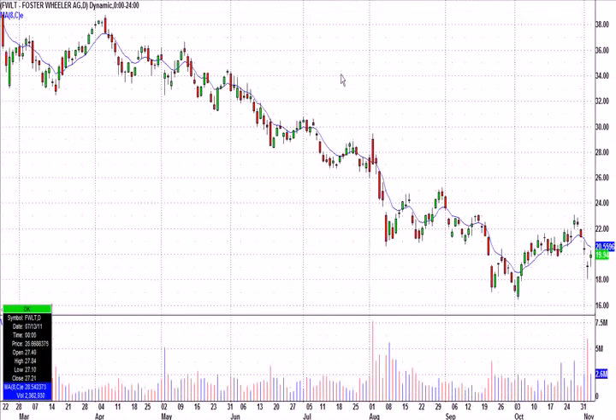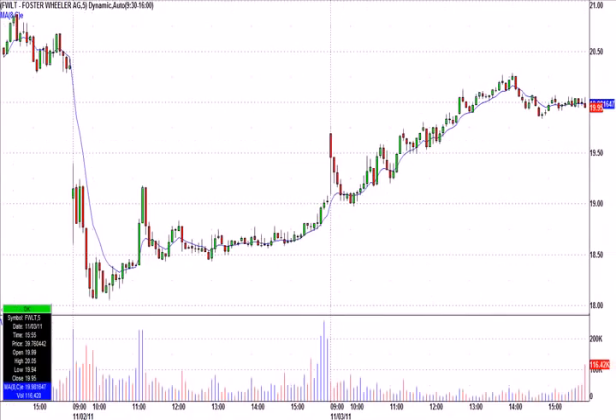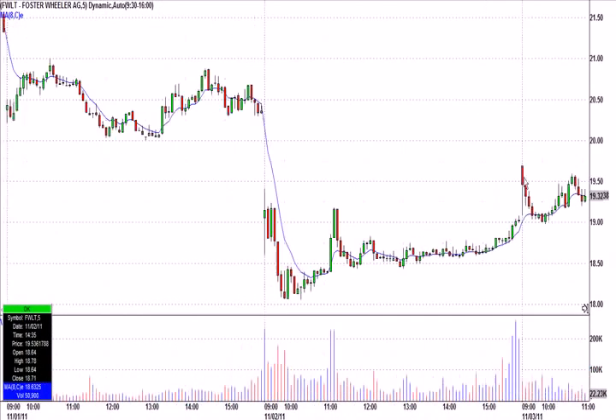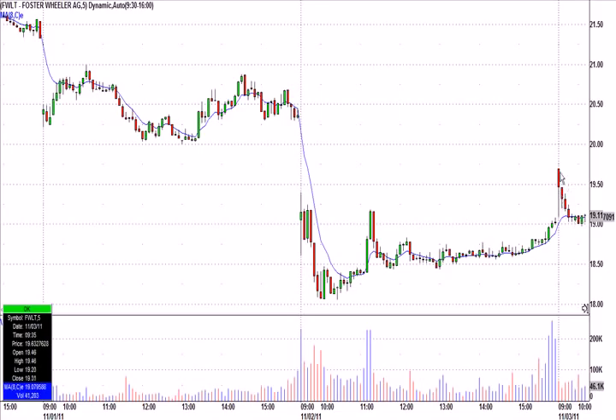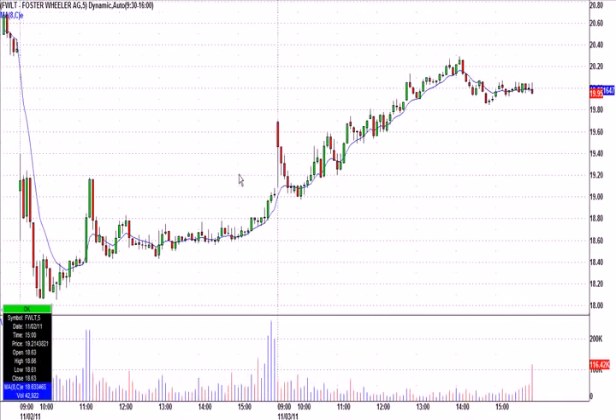Foster Wheeler is another one that was down — let me take today's candle out of it — down four days in a row with big volume yesterday, so it was another one we had on bounce watch. This one didn't have a base below the high of the day; I called it over the base which was at the low of the day. I let that first 30 minutes go by, and 19.12 was the idea. It went all the way up to 20.29 at one point — a nice one.